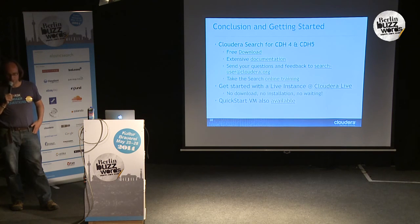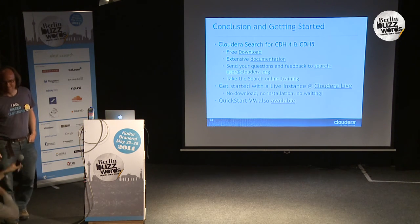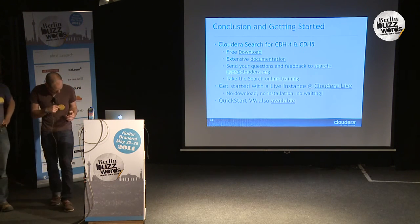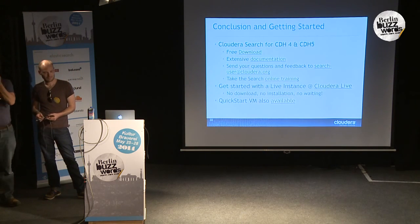All right, thanks very much. I think we've used up our time. I hope we still have time for some questions. Are you planning to run Solr on YARN as well, or is it a standalone daemon?